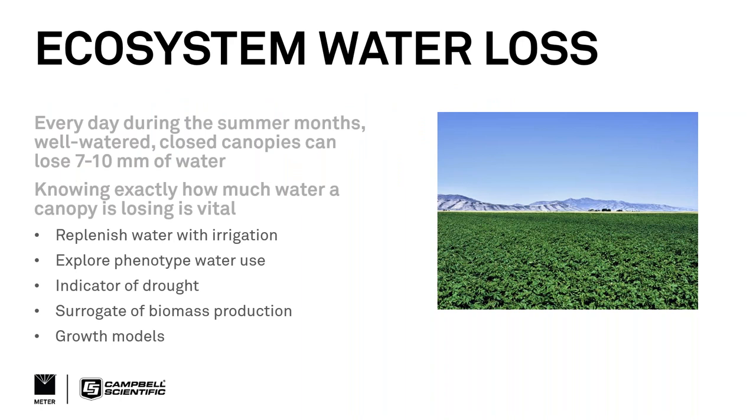Something I learned as a young graduate student studying rice in South Texas was that every day, a well-watered crop like rice loses between 7 and 10 millimeters of water — on a nice, clear day. That's an amazing amount of water lost during a single growing day. Knowing exactly how much water a canopy is losing is vital for many reasons: how much water to replenish with irrigation, exploring different phenotypic water use, indicating drought, serving as a surrogate for biomass production, and informing growth models.